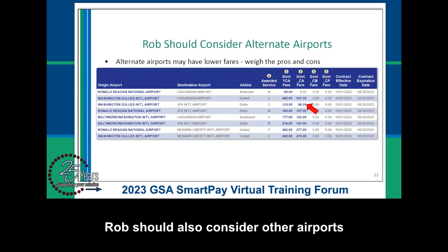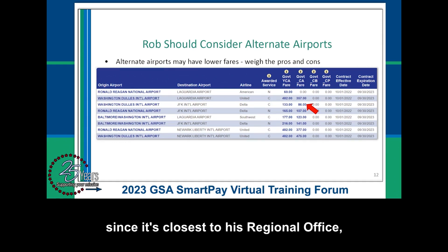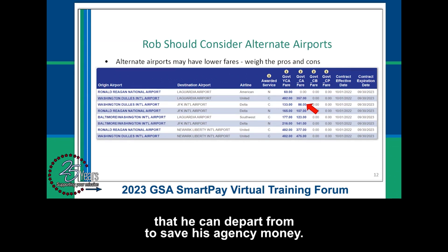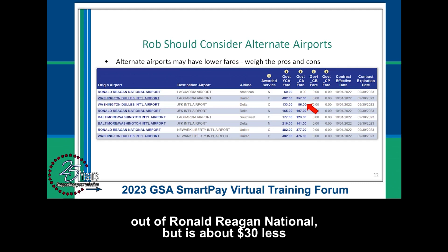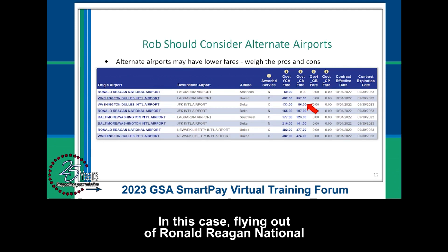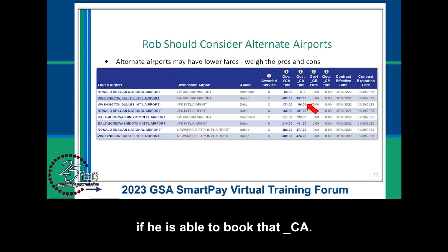Rob should take the Dash CA fare if it's available to save $116 total, or $58 each way. Rob should also consider other airports, as some may have lower fares. For example, the award out of Washington Dulles International offers connecting service rather than nonstop service out of Ronald Reagan National, but is about $30 less than the YCA fare and $20 less than the Dash CA fare. In this case, flying out of Ronald Reagan National may still be the better option based on his preference for nonstop service, proximity to airports, and other deciding factors if he is able to book the Dash CA.